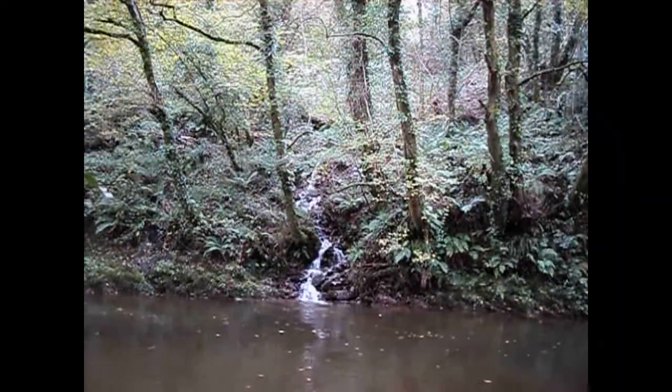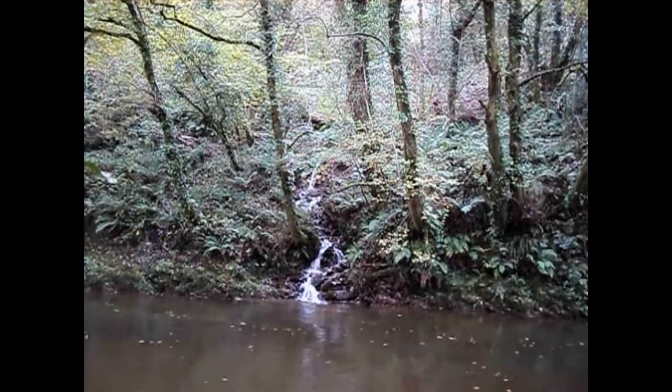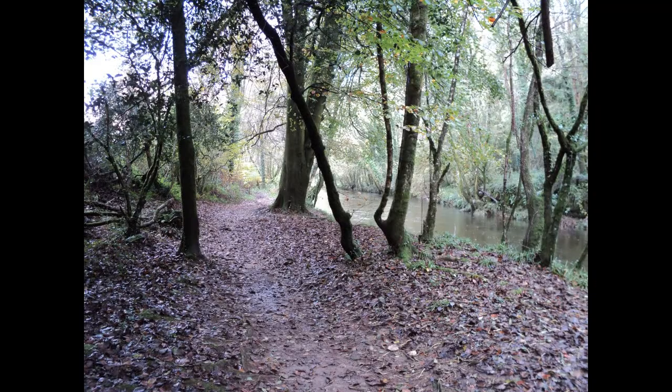From the weir you can walk upstream and there are several small streams which actually flow into the Avon at this point. Here's the path looking quite beautiful in the autumn leaves.